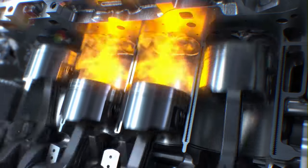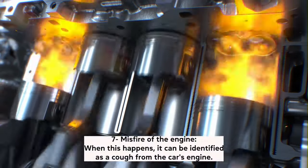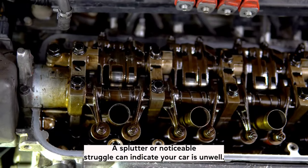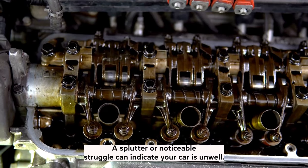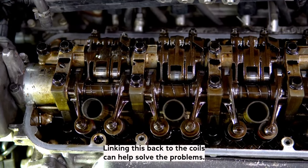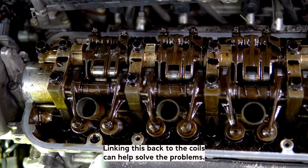Symptom 7: Misfire of the engine. When this happens, it can be identified as a cough from the car's engine. A splutter or noticeable struggle can indicate your car is unwell. This happens when there is a combustion failure in the cylinders. Linking this back to the coils can help solve the problem.